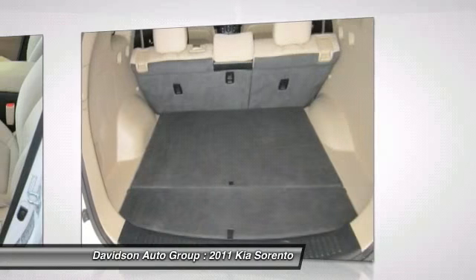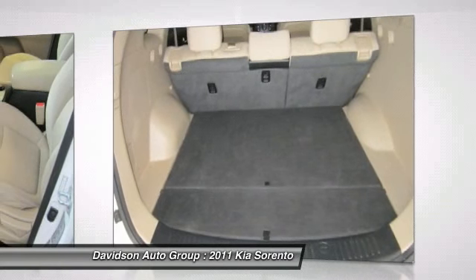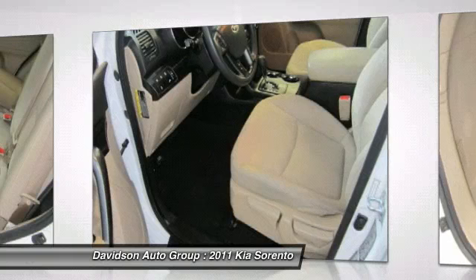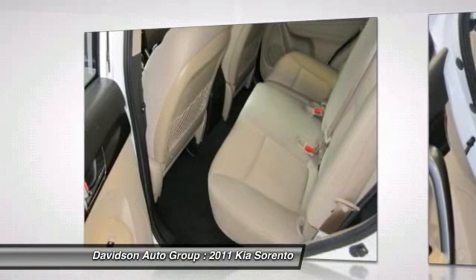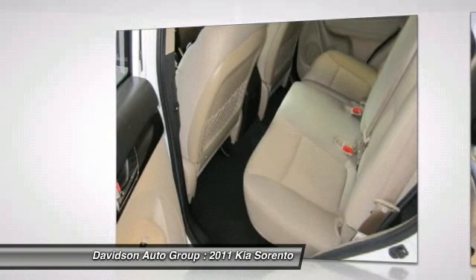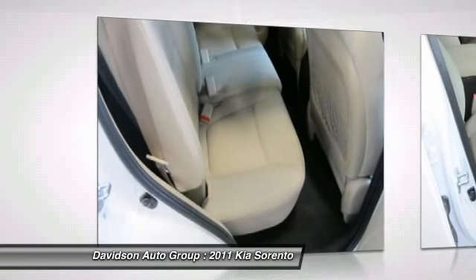Clean auto check report. Experts are saying: Edmunds.com explains plentiful standard features, decent-size third-row seat, sporty handling, optional fuel-efficient four-cylinder, optional punchy V6, long warranty, great gas mileage — 27 mpg highway. Approximately original base sticker price: $24,500.